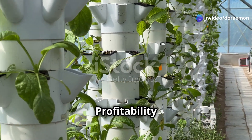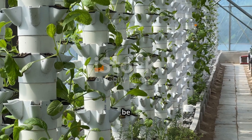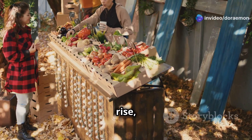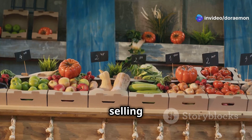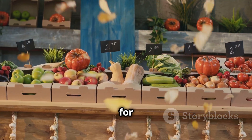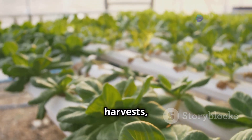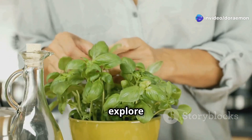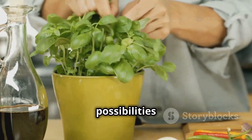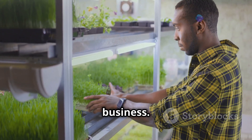Aeroponic tower gardening isn't just a fun hobby — it can also be a profitable business venture. As the demand for fresh locally grown produce continues to rise, so does the opportunity for urban farmers. Imagine selling your pesticide-free, nutrient-rich produce at local farmers markets or to restaurants. The faster growth cycles of aeroponic systems allow for multiple harvests, maximizing your earning potential. You can also explore value-added products like pesto from your fresh basil or dried herb mixes.